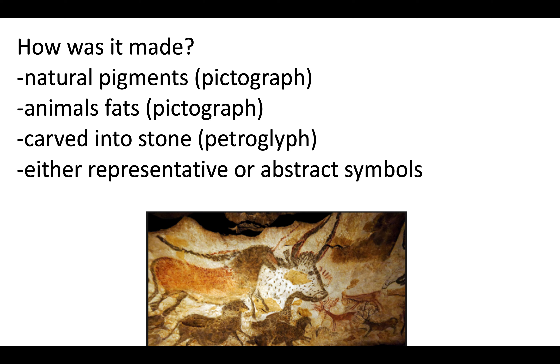You might think: how is it made? How is it still around? It's made from natural pigments and animal fats for the pictograph, and it's partially carved into stone, hence a petroglyph. There's some debate about it — what exactly it is. It is either representative of people's lives or it's more abstract symbols. As you can see, there are different animals in there.